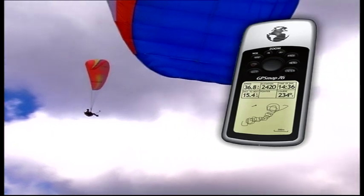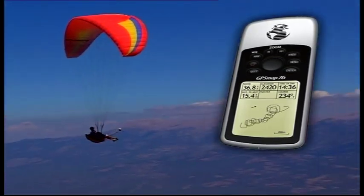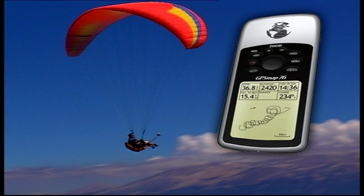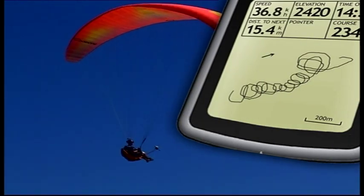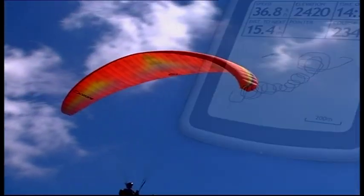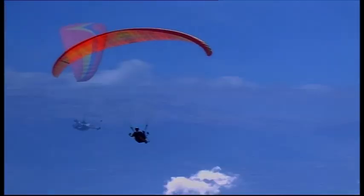Even when you have found a thermal, it's quite easy to lose it again as it drifts. A great development with GPS is the map page. If you have it zoomed in to 200 metres, then you can really see the instant trace resembling a telephone cord as it follows you in the thermal. So if you lose it, immediately fly back towards the telephone cord and re-centre on the lift again.